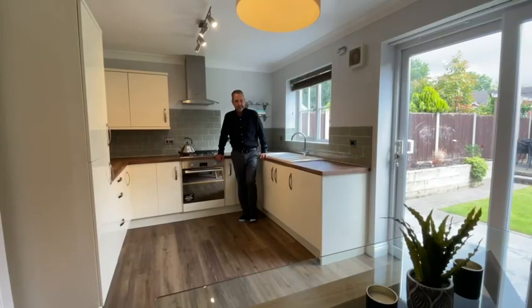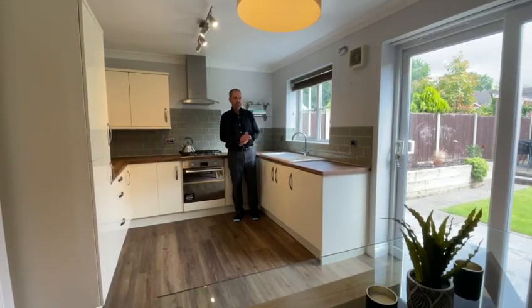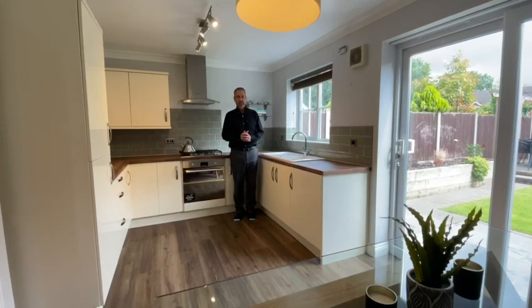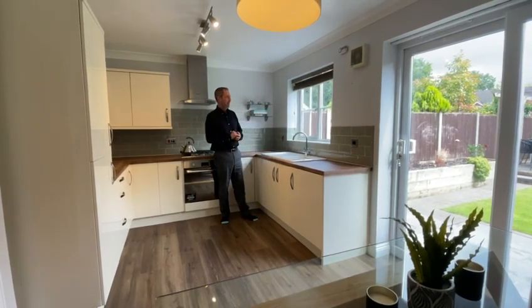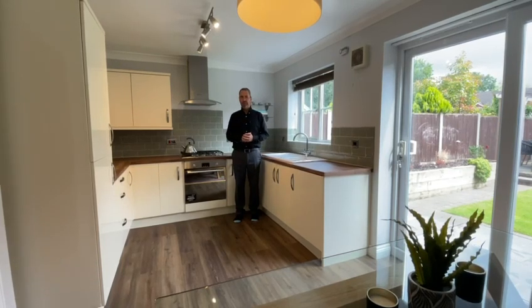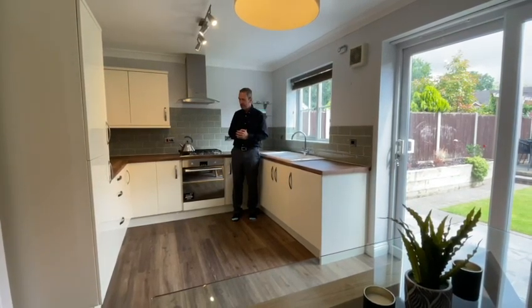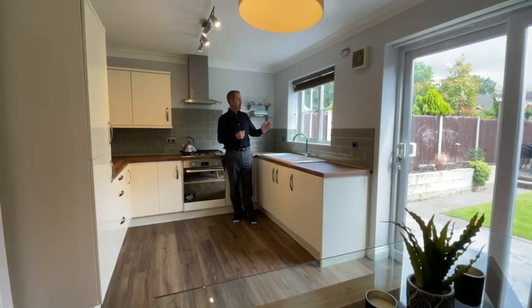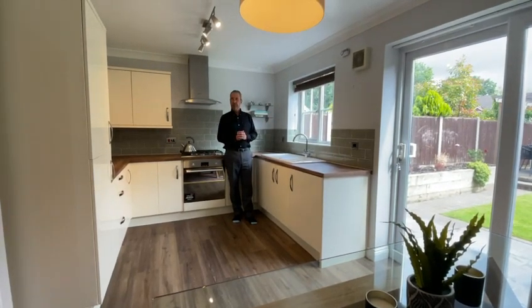Here in the breakfast kitchen, it's a great size. As you can see, there's plenty of room for a dining table. It's in beautiful condition — the floor has just been renewed. I particularly like the metro tiling around the back. As for appliances, we've got fridge, freezer, washing machine, and of course oven. The patio doors lead out to the landscaped garden. This really is a beautiful home.